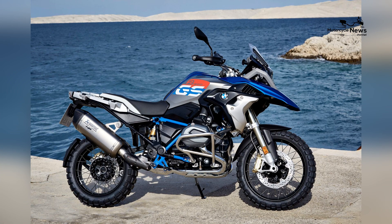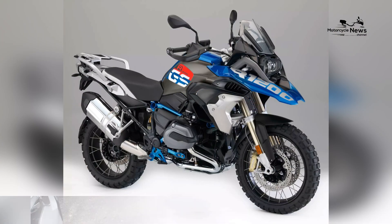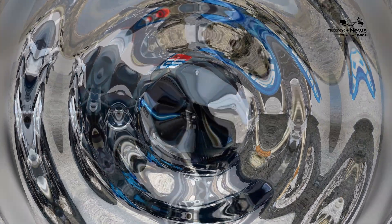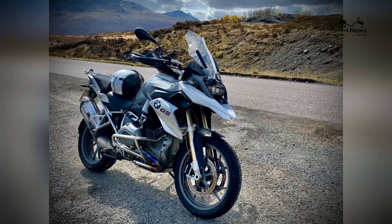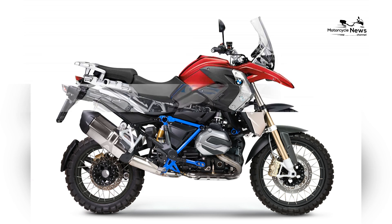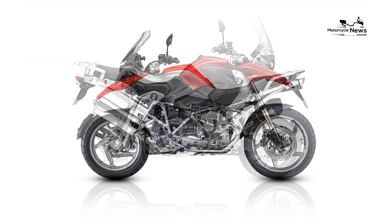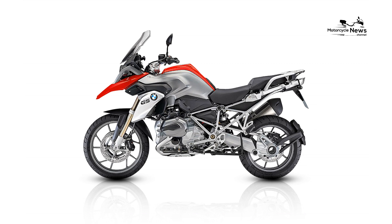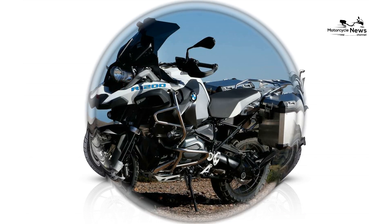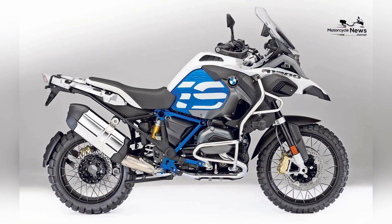The design of the BMW R1200GS reflects its dual-sport character. It features a tall windscreen, an upright and comfortable riding position, and a purposeful adventure bike silhouette. The GS aesthetics are both functional and elegant, appealing to riders who value both form and function. The bike's design includes features essential for adventure riding, such as long-travel suspension, an adjustable seat height, and rugged components indicative of its off-road capabilities. The R1200GS design is emblematic of the versatility it offers in traversing diverse terrains.